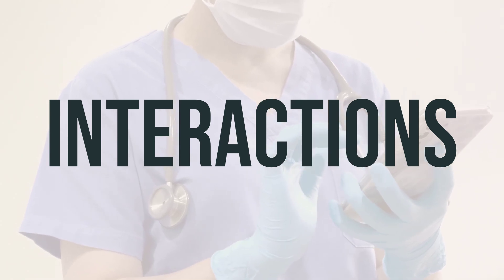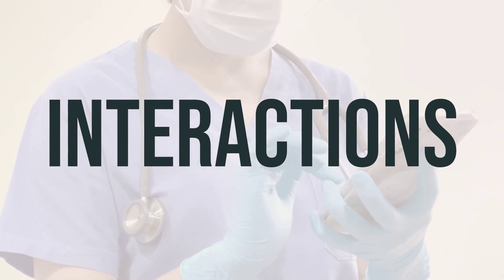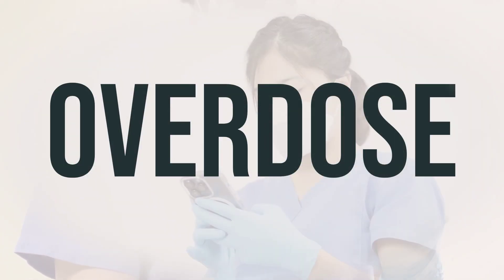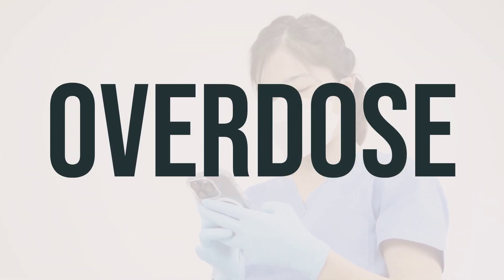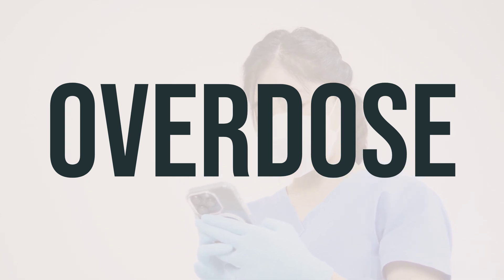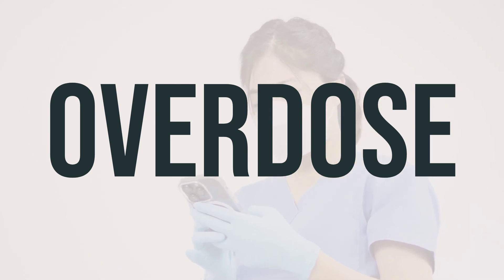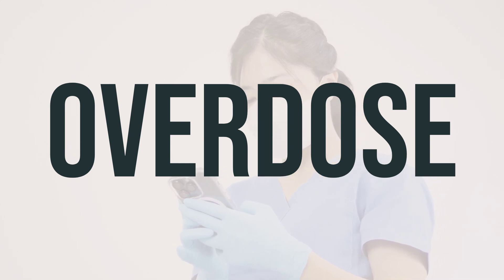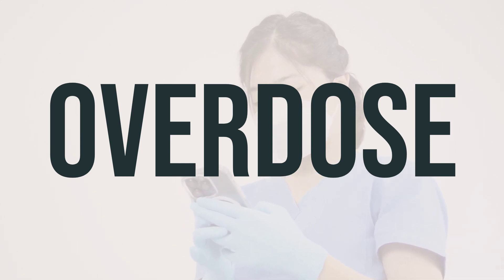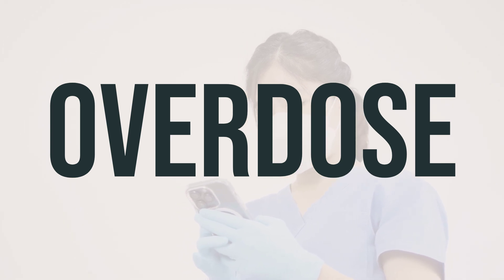As for the best time to take Emend and the daily dosage, this should be determined by your doctor based on your specific condition and medical history. If someone has taken too much Emend and is experiencing severe symptoms like fainting or difficulty breathing, it's important to seek immediate medical help. In the US, you can call 911 or your local poison control center at 1-800-222-1222. In Canada, residents can call a provincial poison control center for assistance.